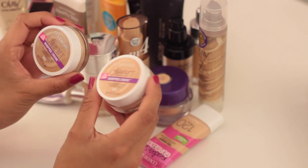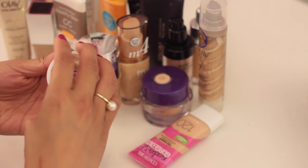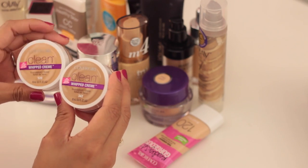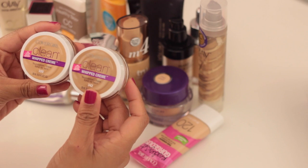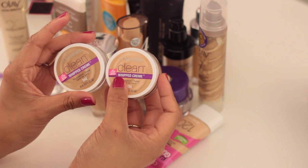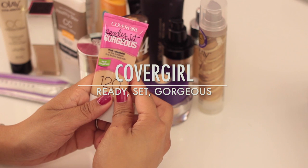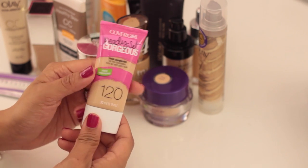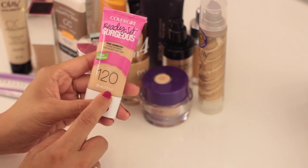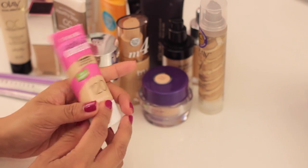I'll start with these two — the CoverGirl Clean Whipped Cream Foundation. I like the concept; it's a mousse texture, fairly easy to apply and lightweight. But I just don't feel like it looks natural on my skin, so I'm going to say goodbye to both. This is the Ready Set Gorgeous Fresh Complexion Oil Free Foundation from CoverGirl — I heard great things, but it's a bit too light for me at shade 120, so I'm saying goodbye to this one too.